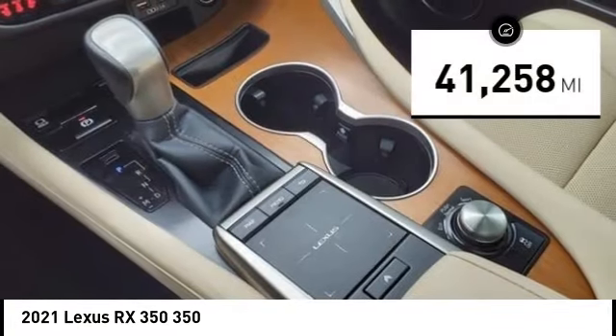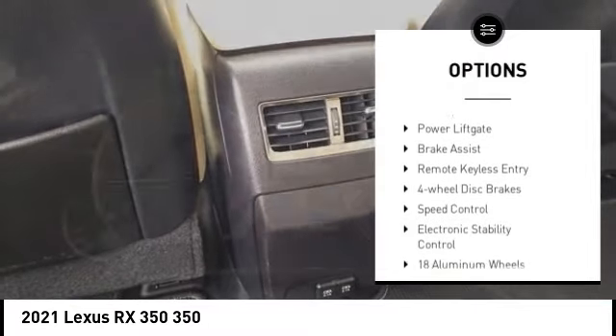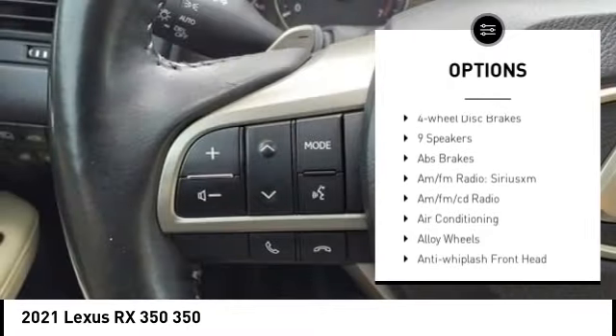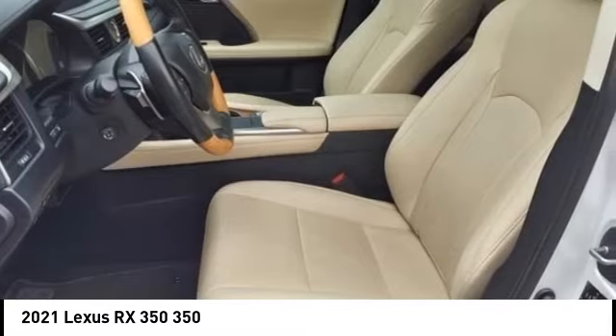This vehicle has less than 45,000 miles. Here are some of this vehicle's great options: rain-sensing wipers, alloy wheels, rear spoiler, power liftgate, brake assist, remote keyless entry, four-wheel disc brakes, speed control, and electronic stability control.